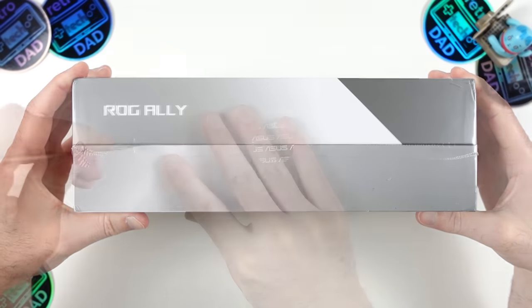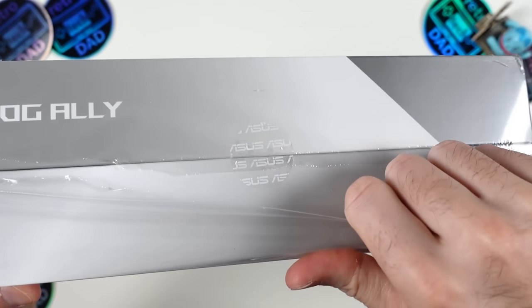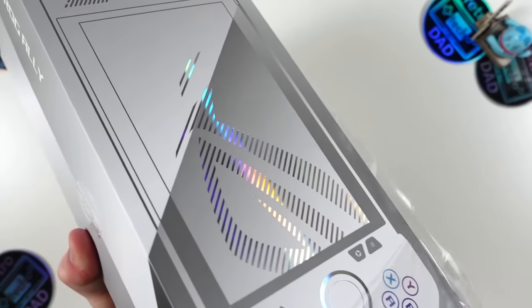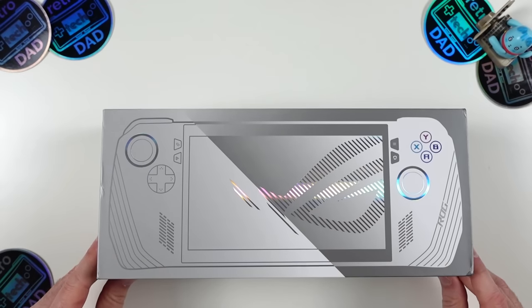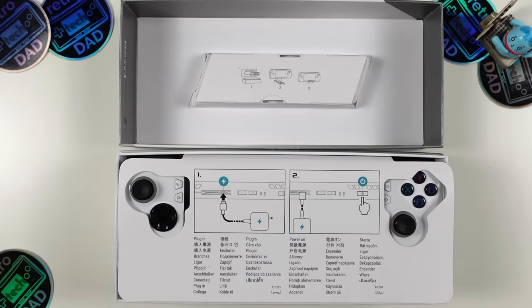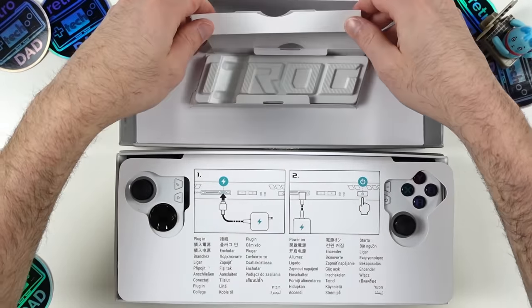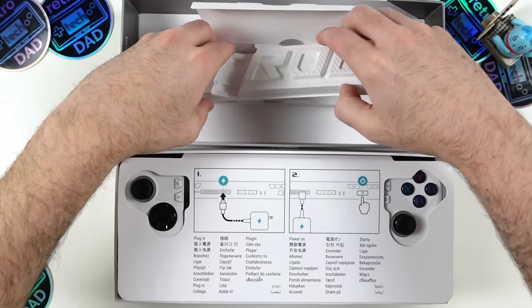Opening the box with my trusty unboxing tool, the first thing you're greeted with is an instruction sheet telling you to plug in the Ally before turning it on for the first time — most likely because the unit is in a shipping state and needs a trigger from a power source. It does come with a charge out of the box. On top there's a small box where ASUS has stored the ROG stand for the Ally, which feels like it's made from an egg carton package but will do the job.